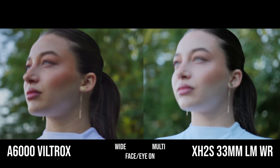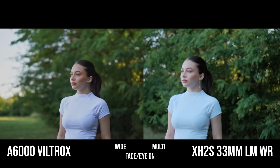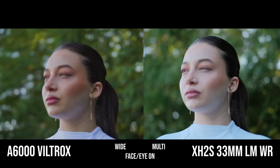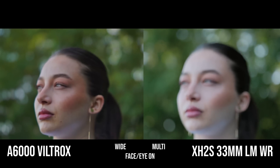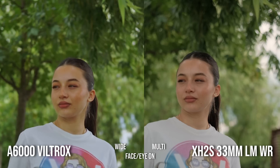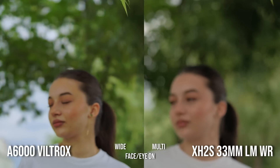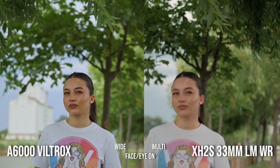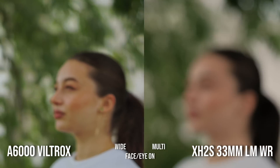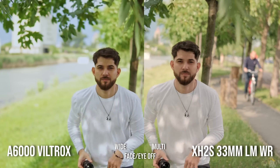Another shot. It catches her when she is static, and then loses her without any reason — look at this, it lost her without any reason. Next shot, same style, and without any reason her face is blurry, her face is out of focus. Sony is okay. On the Fuji her face is out of focus. Multi-face eye off.